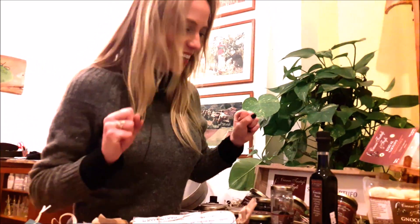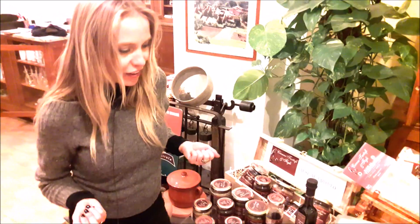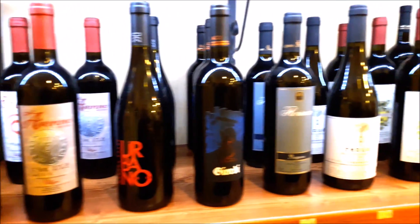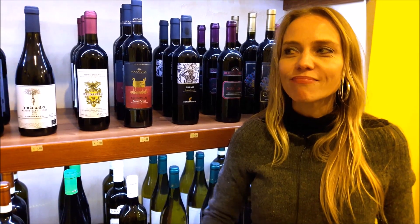I was instantly attracted by this corner because it's the section dedicated to truffle. The Marche region is also famous for truffles, and you can see there are plenty of products that use it here.